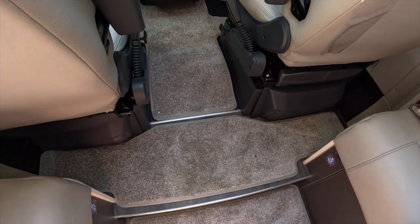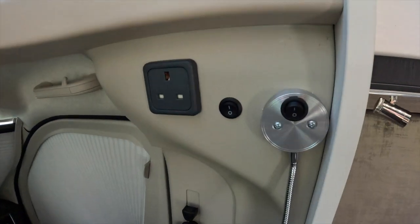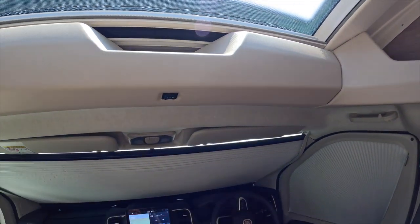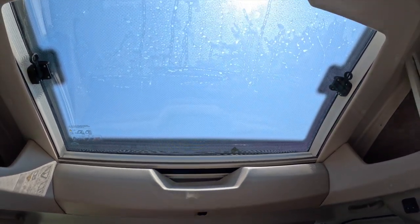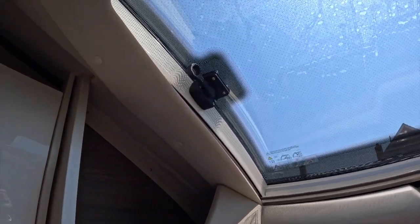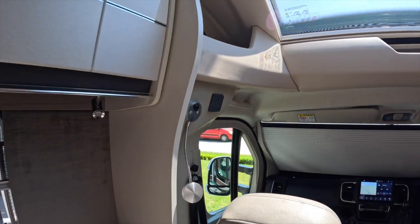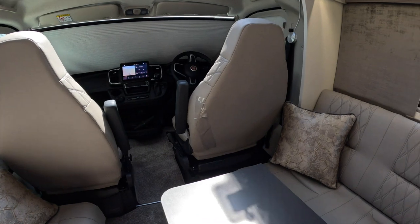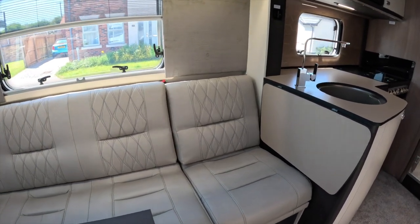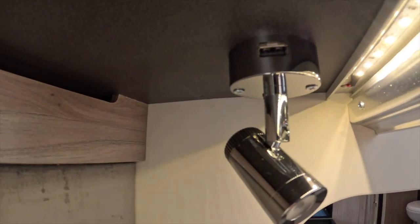There is a little step there that keeps catching me out — I've fallen down it a couple of times already. The standard plugs and your little lights. Storage. Nice big sunroof with blind. More storage on that side. Moving back — the lights, and they've also got USB in them.